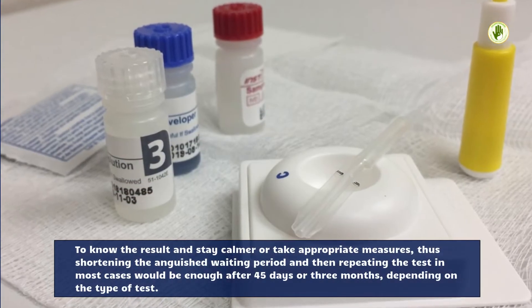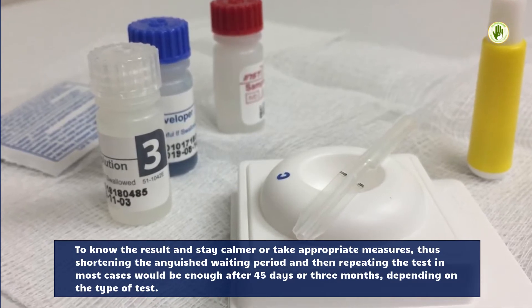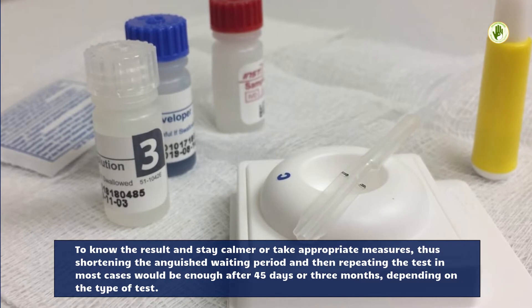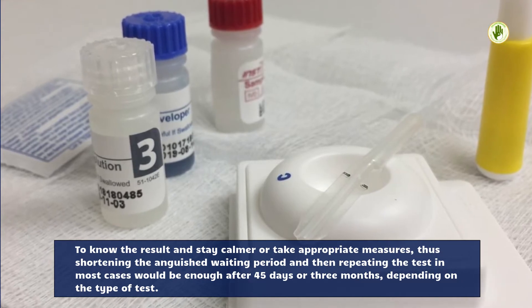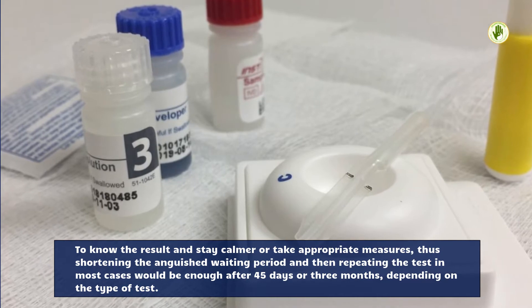To know the result and stay calmer or take appropriate measures, thus shortening the anguished waiting period, and then repeating the test — in most cases after 45 days or 3 months — depending on the type of test.